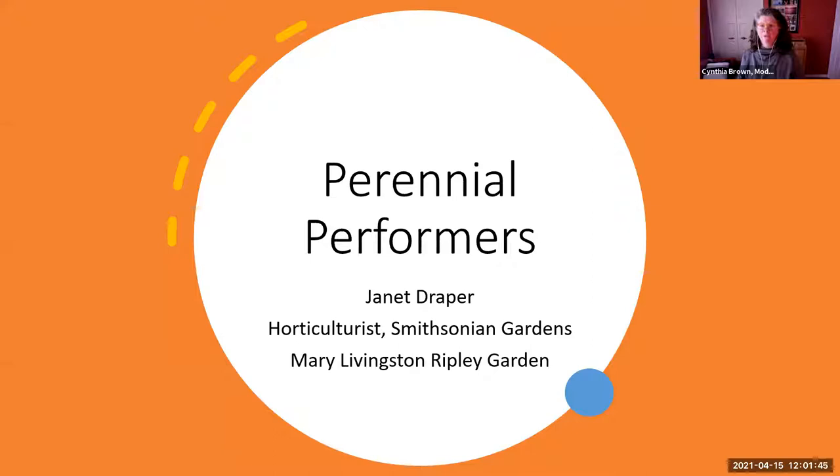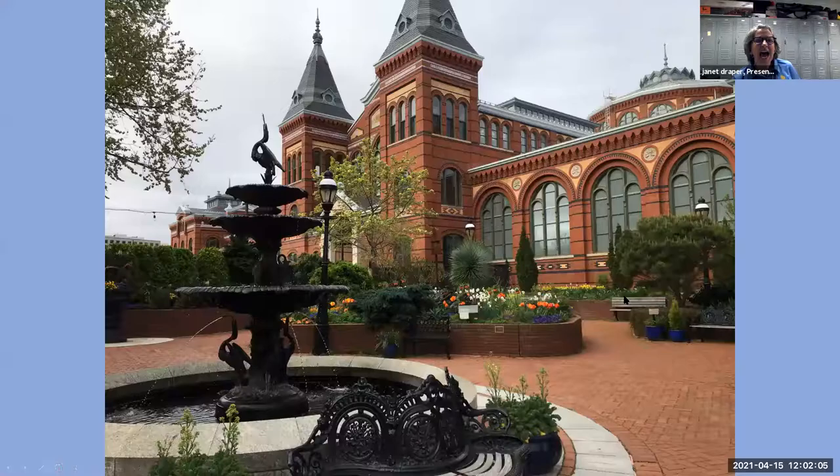Thanks Cindy, it's always a pleasure to share my love of horticulture with everyone — and especially today, my mom is on this webinar, so hi mom! For those of you that don't know the Ripley Garden, it is a tiny little third-of-an-acre space wedged between the Arts and Industries Building and the Hirshhorn Museum, right on the National Mall.